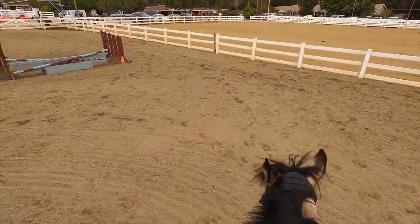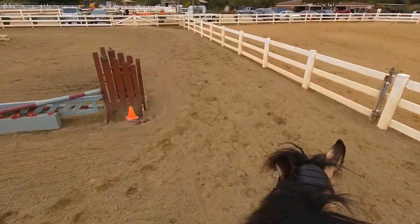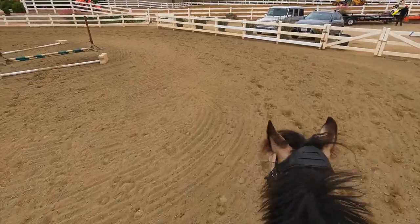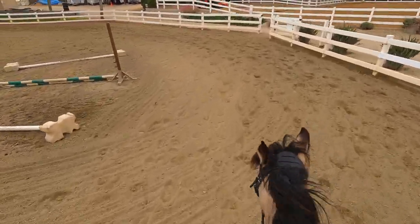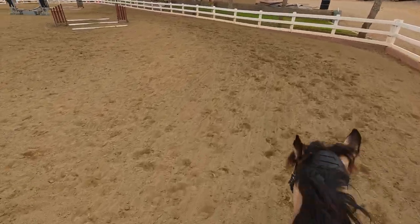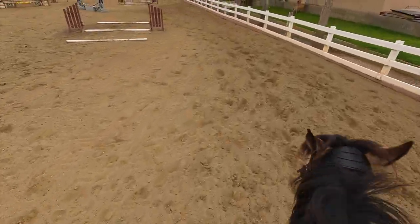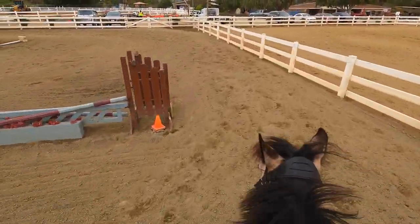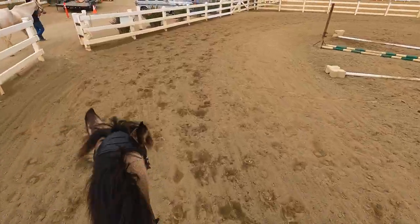We are now on Rocket and here we are just doing our hack. Rocket was pretty good in the hack, he was just kind of chilling. His mane is getting so long - he looks like a mustang, it's like Spirit. We kind of want a shorter mane because it's just getting everywhere, but he's really cute.